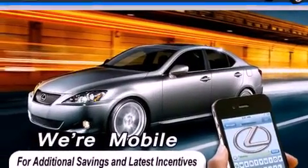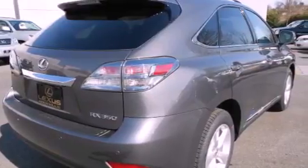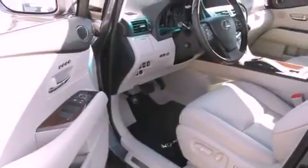Its top features and packages include the premium package, a comfort package, a power moonroof, heated front seats, 12 strategically positioned speakers, and a navigation system.